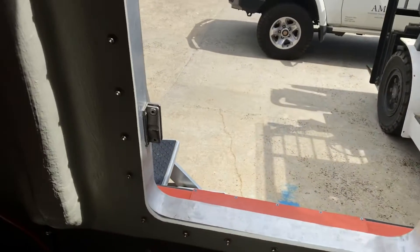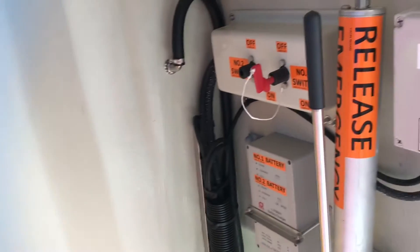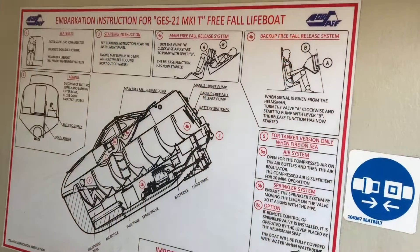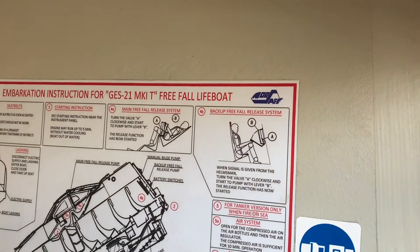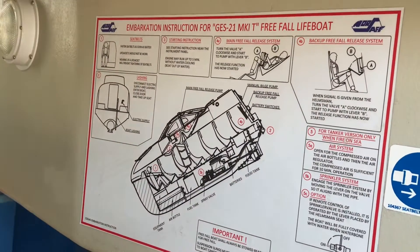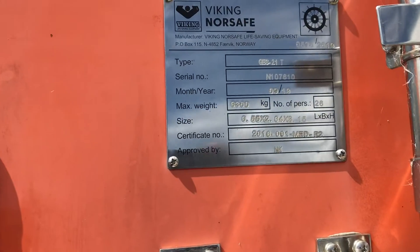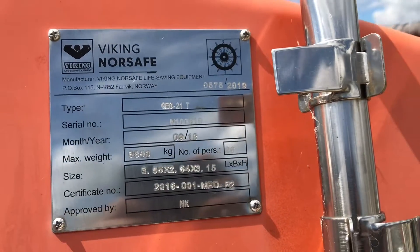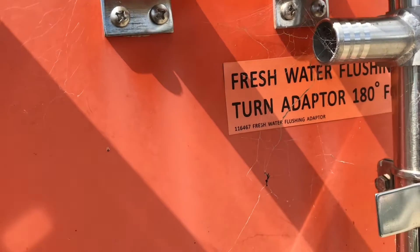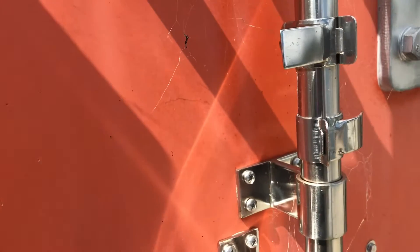The batteries for the electrical systems are marked as well — there is number one and number two battery which acts as a backup. Here you can see the embarkation instructions, including how to sit and how to release the lifeboat. Make sure everyone is familiar with these instructions. On the outside of the lifeboat there are markings providing the type, serial number, NAIC certificate, approval authority, and all details — this is for surveyors and for you to confirm everything will work when required.